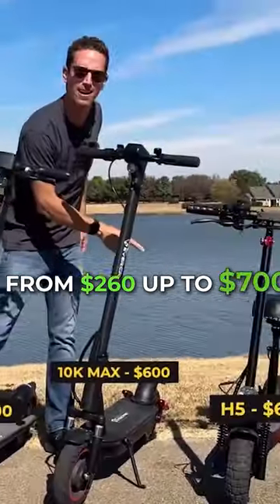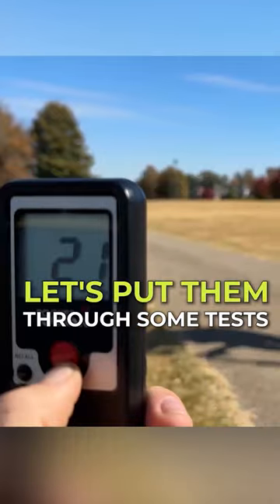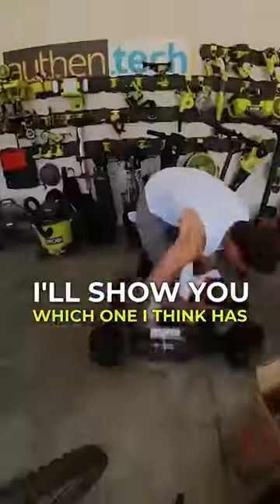From $260 up to $700, today we're checking out five budget-friendly electric scooters. Let's put them through some tests, find out their pros and cons, and at the end I'll show you which one I think has the most bang for the buck — and it's probably not the one you're thinking.